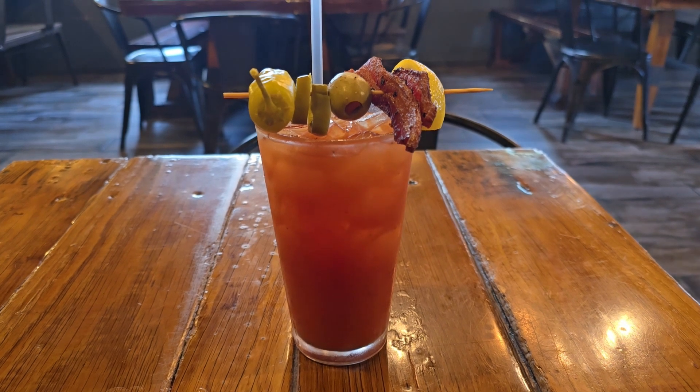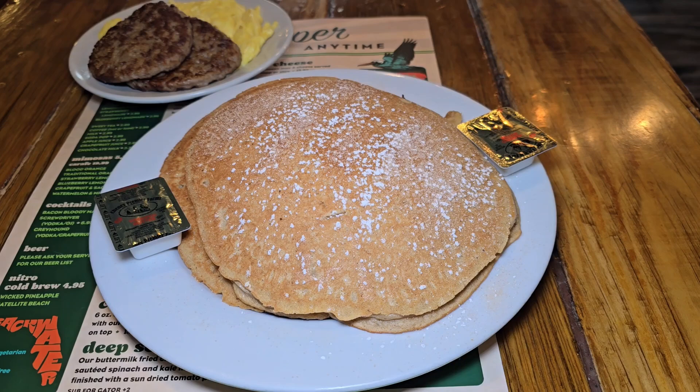This is the Bloody Mary — they make the Bloody Mary mix house-made with vodka, topped with lemon, bacon, olives, and peppers. The mix was very, very good, very boozy, but I'm going to tell you something — you could taste the freshness.